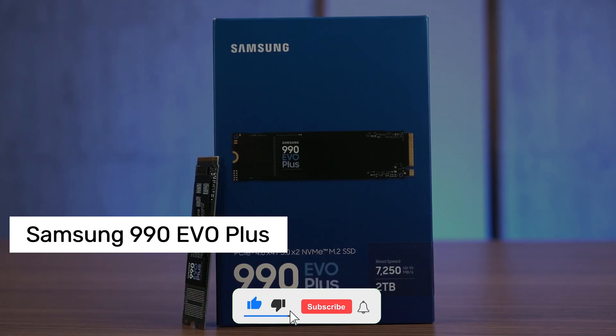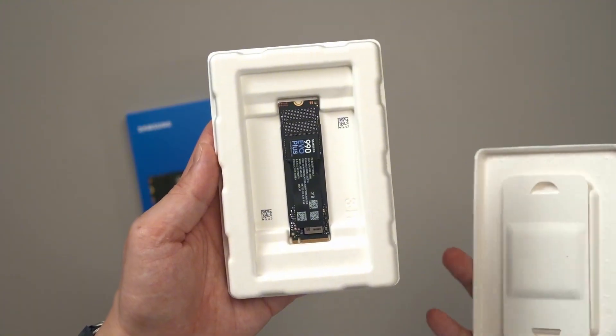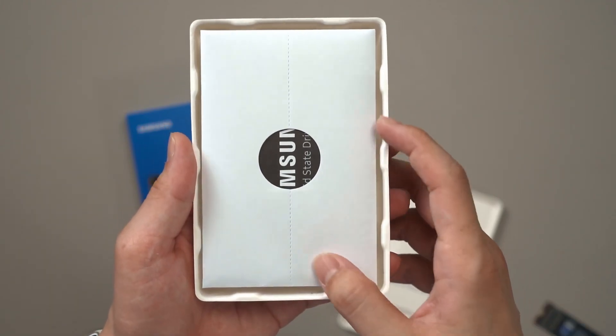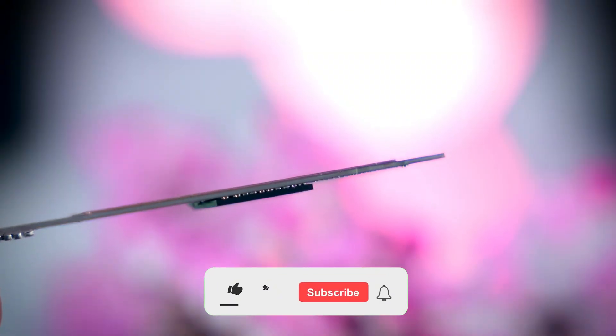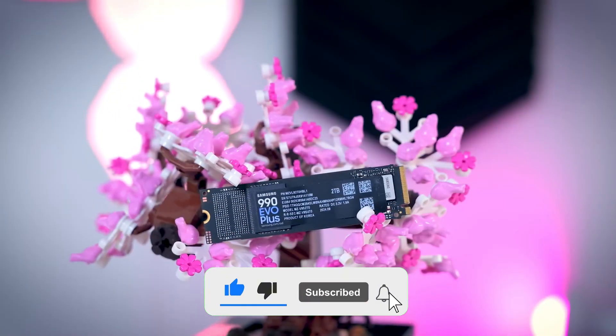Number 1: Samsung 990 EVO Plus. As soon as I installed this SSD in my computer, I instantly felt the speed difference. The read and write speeds are truly impressive. Large file transfers, game loading times, and heavy projects are now much faster. Tasks that used to take minutes now only take seconds. I notice the difference clearly while gaming and editing video — waiting times are practically non-existent.